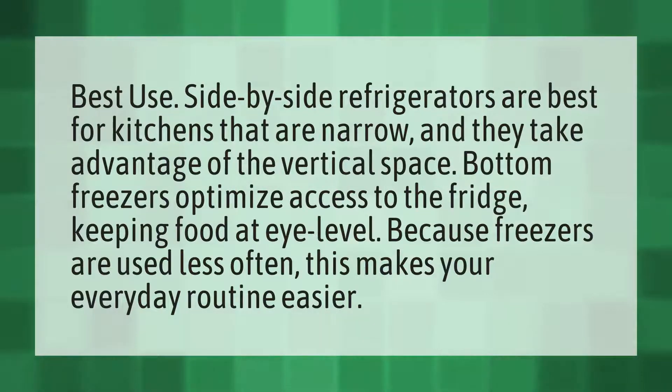Side-by-side refrigerators are best for kitchens that are narrow and they take advantage of the vertical space. Bottom freezers optimize access to the fridge, keeping food at eye level. Because freezers are used less often, this makes your everyday routine easier.